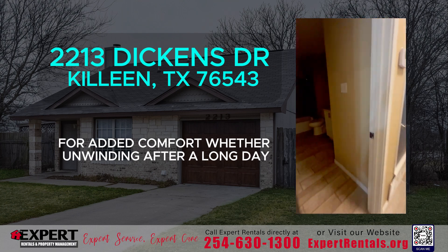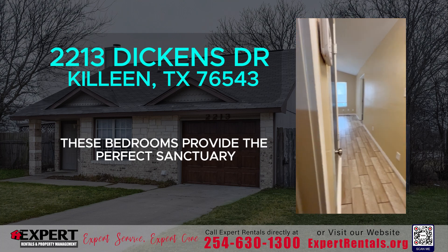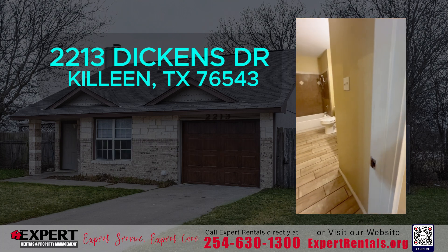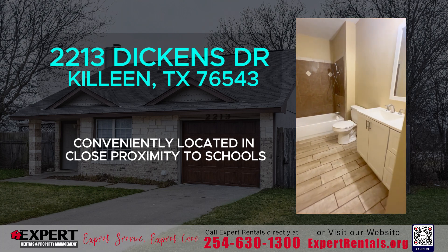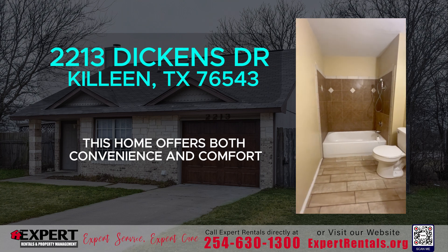Whether unwinding after a long day or enjoying a peaceful night's sleep, these bedrooms provide the perfect sanctuary. Conveniently located in close proximity to schools and Fort Hood, this home offers both convenience and comfort.